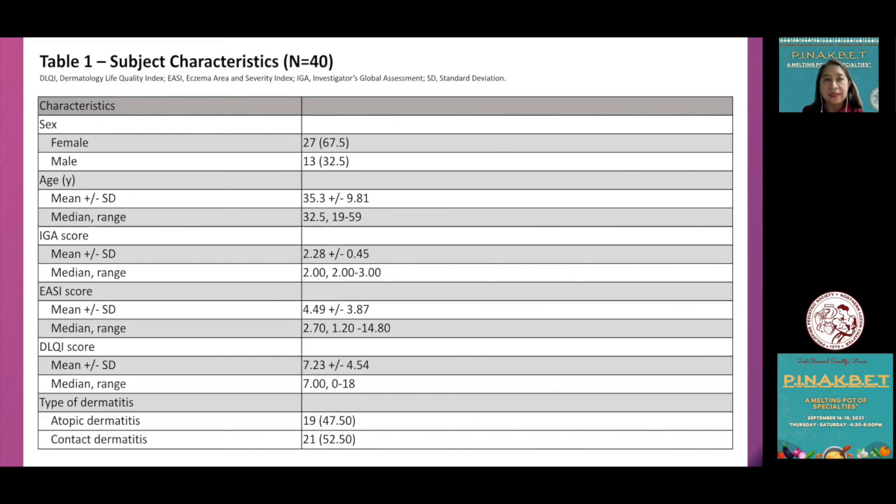The subject characteristics showed female predominance, young adults with a mean age of 35, IGA scores of 2.28 — expected for mild-to-moderate disease — an EASI score of 4.49, which is slightly low but attributed to localized lesions in some patients, and a high DLQI score depicting poor quality of life in these patients.